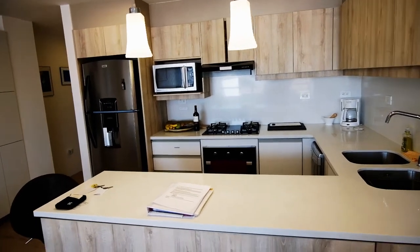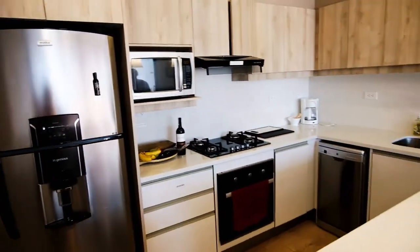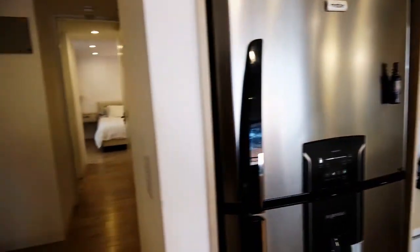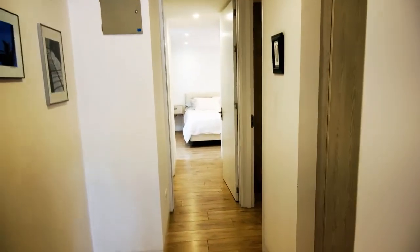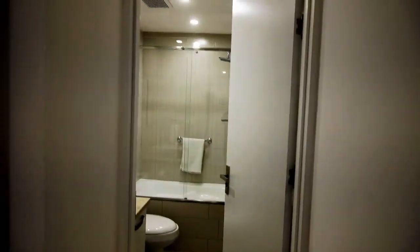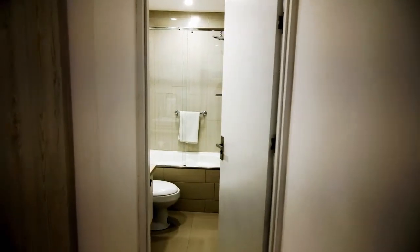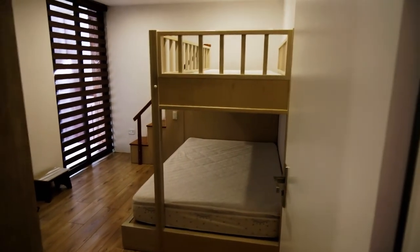We have an oven, a cooktop, microwave, fridge, and a luxury for Garrett — we have a dishwasher so he doesn't have to do it by hand. This is a two-bedroom, two-bath Airbnb, which is a plus. We have a hall bath which has a bathtub, which is nice. And if we go down the hall a little bit further we have a second bedroom which has bunk beds but a queen bed on the bottom — so that's where Garrett's going if he's bad.